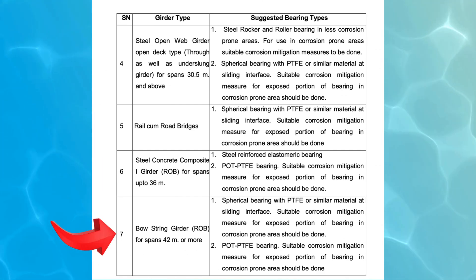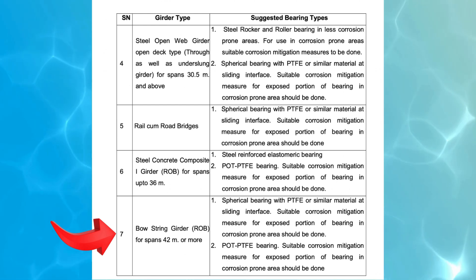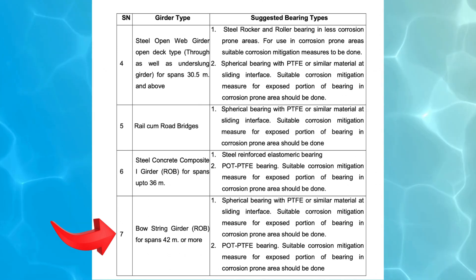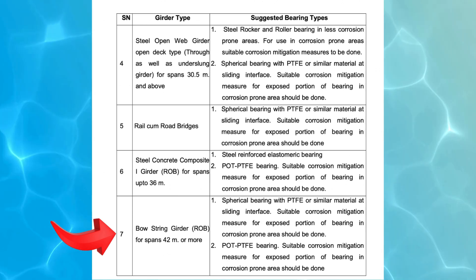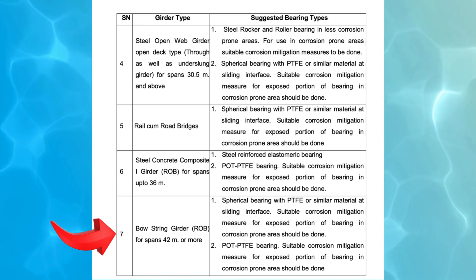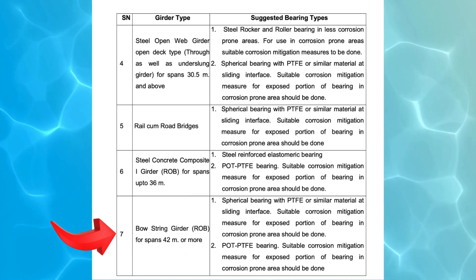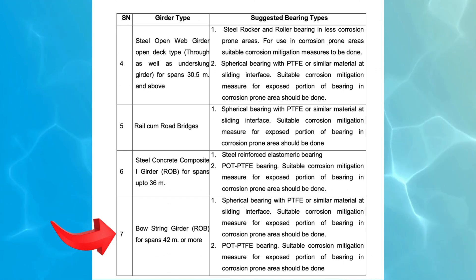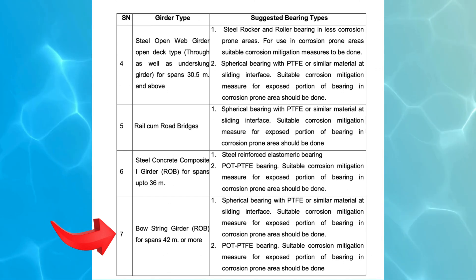7. Bowstring Girder, ROB — spans 42 meters or more. Recommended bearing types: (1) Spherical Bearing with PTFE or similar material at the sliding interface — helps in distributing loads efficiently and facilitates smooth movement; exposure to corrosive conditions requires protective measures. (2) Pot PTFE Bearing — given the large span of 42 meters or more, these girders require a bearing that can support high vertical and horizontal forces while permitting necessary movements. Corrosion mitigation should be implemented where required.